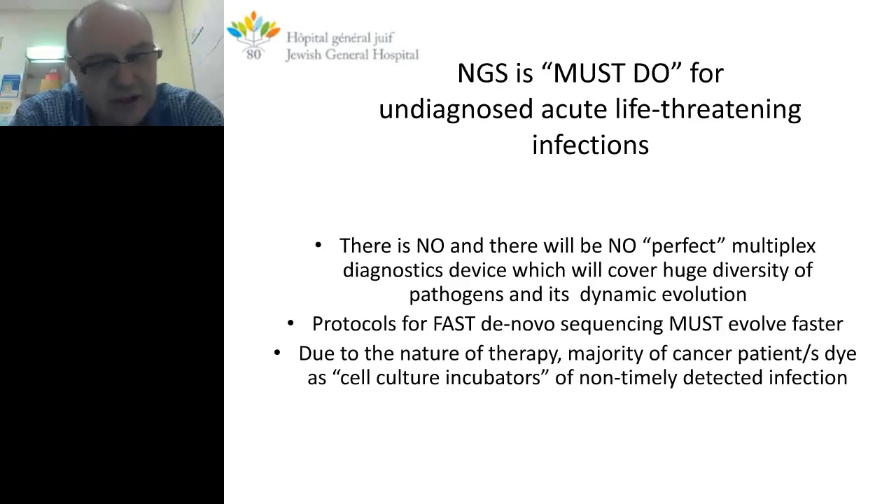It's already fast — less than an hour for library preparation. Next-generation sequencing platforms usually end up in genome centers and academic institutions. But we should face the fact that due to the nature of therapy, the majority of concept patients where the platform is based die from non-timely detected infections, and we are not using it where we can really help.